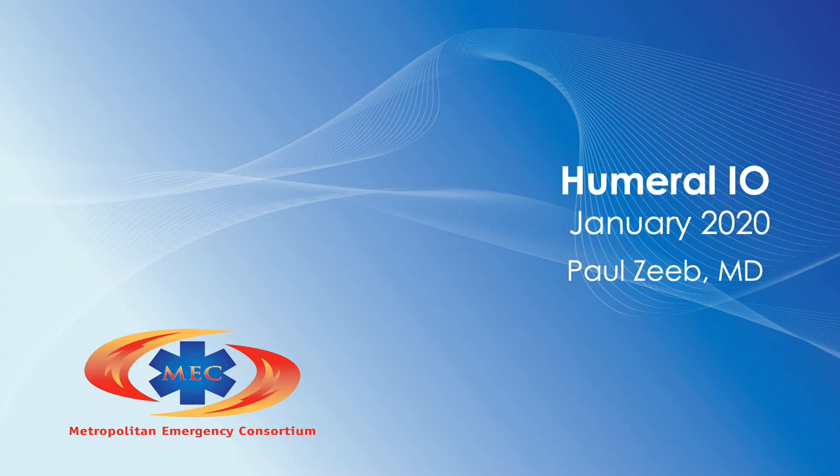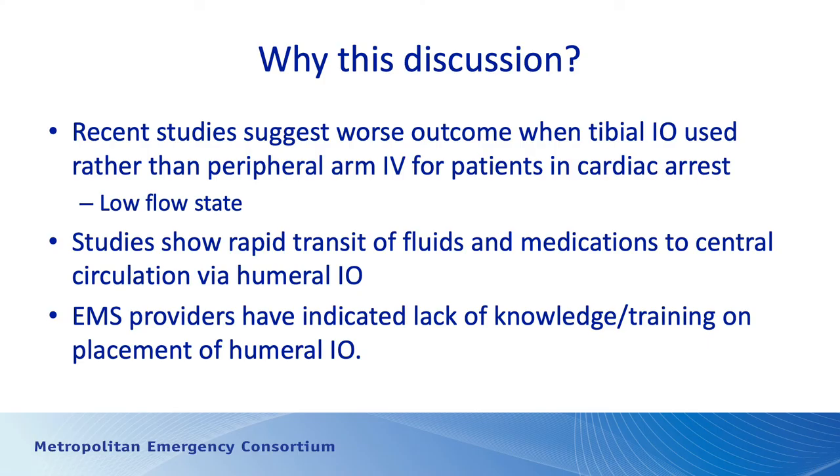The January 2020 topic is going to be humoral IOs. Why are we talking about this? We've had humoral IOs in the protocol for a couple years. One reason is to emphasize a point that studies are showing that use of a tibial IO in patients who are suffering a cardiac arrest is really not to the patient's benefit.